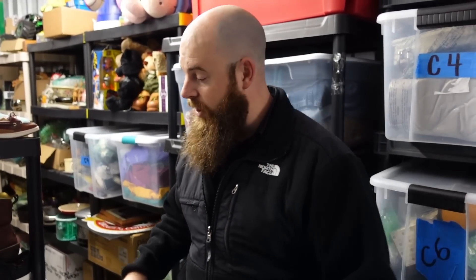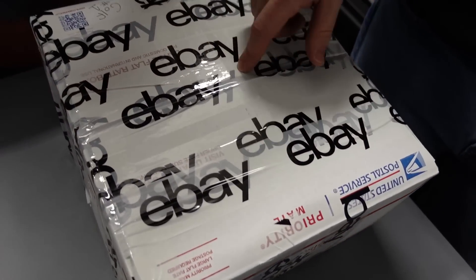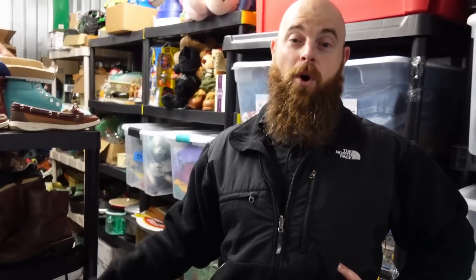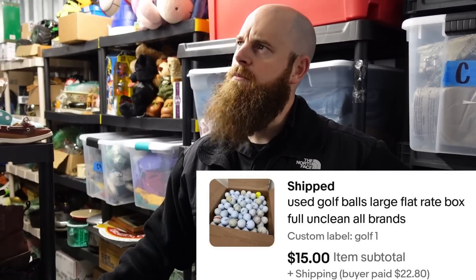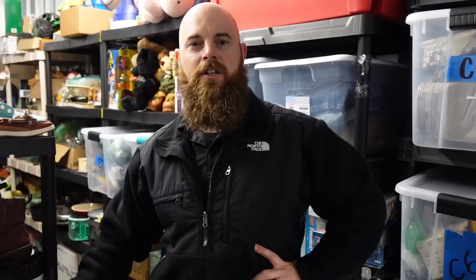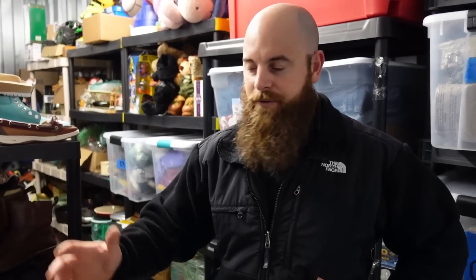I have a ton of golf balls and was trying to figure out how to get rid of them. What I did was shove them all in large flat rate boxes and listed them as unsorted and unclean. They sold for $12 to $20 — doesn't matter the exact price because I had hundreds of these and was already in the profit on them. Golf season is coming up, so if you have a whole bunch of golf balls, just put them in bulk — easy.